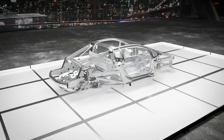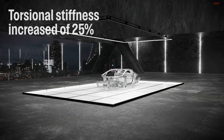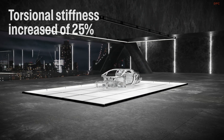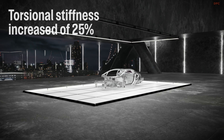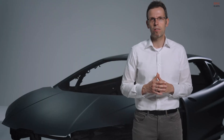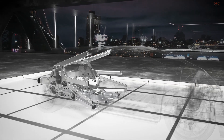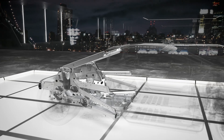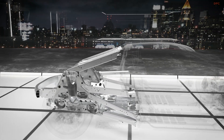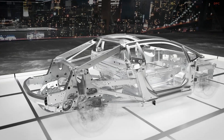The new construction archetype has therefore allowed increases in torsional stiffness of around 25% compared to the previous generation space frame, making a significant contribution to the excellent driving dynamics of the Temerario. A result obtained also thanks to the new engine rear frame, designed to perfectly fit the new powertrain, which contributes to increasing torsional stiffness and enhancing driving comfort.